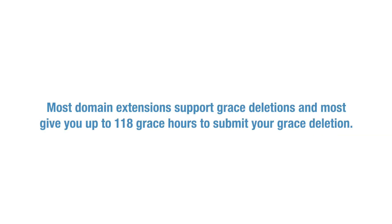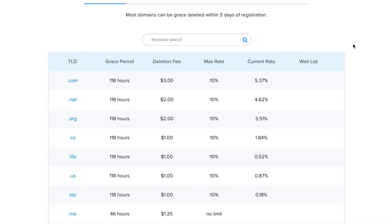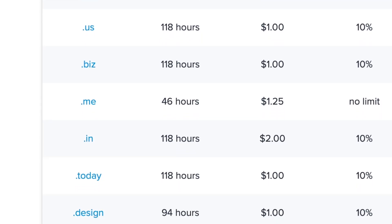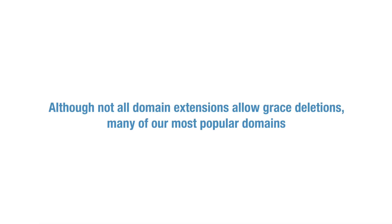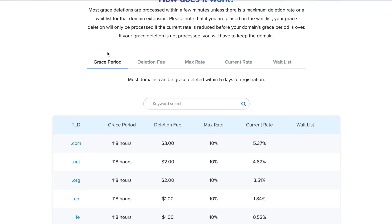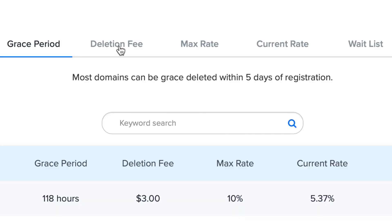Most domain extensions support grace deletions and most give you up to 118 grace hours to submit your grace deletion. You can see the number of grace hours each domain extension offers on our grace deletion page. Although not all domain extensions allow grace deletions, many of our most popular domains, including .com, .net, and .org do. There is also a deletion fee that will be taken out when we credit your account.